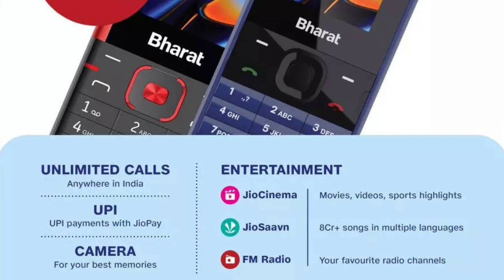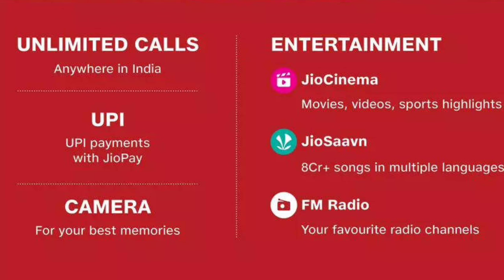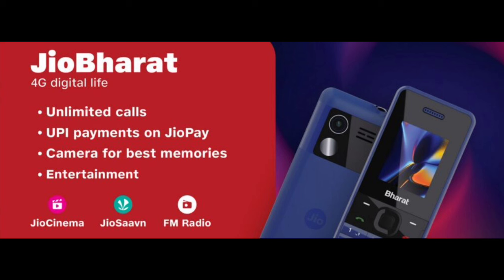In this video, we will talk about the Jio Cinema app. We will install it and try to find the Jio Cinema app. We will also check and review the Jio Cinema app.